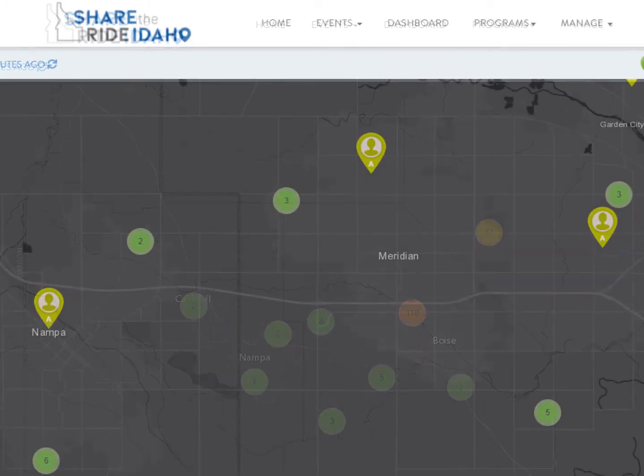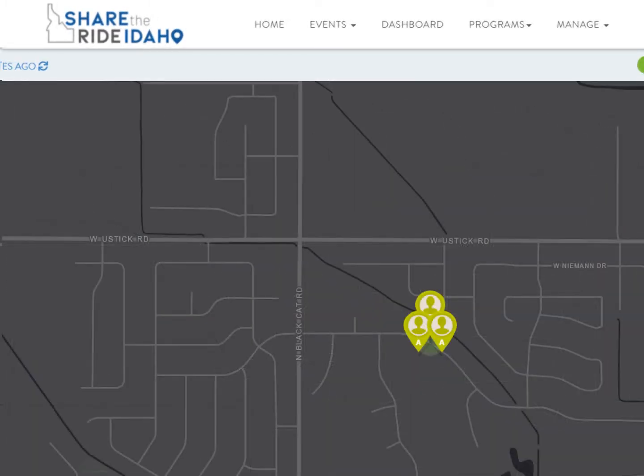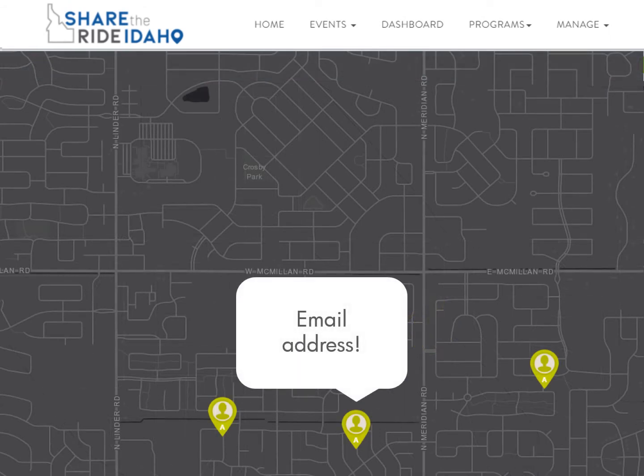As you zoom further into the map, clusters are separated again and again until you can click to view their name and email address. With just a few clicks, you can start the discussion around an employer-sponsored vanpool, suggest carpool opportunities, and make meaningful decisions about commute benefits for your employees.